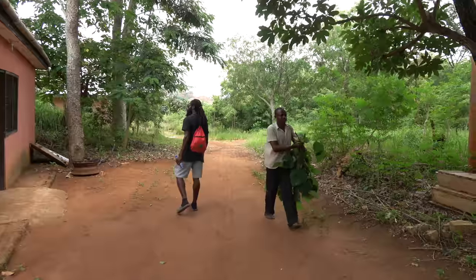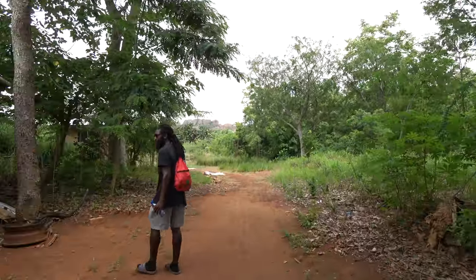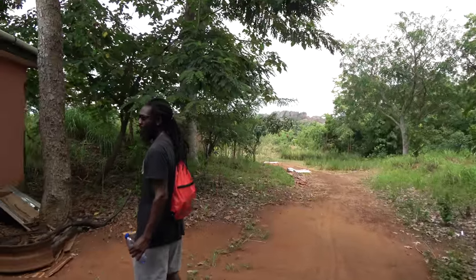The black soldier fly — I'm going to try to see what's up with that and see what I can do to get some black soldier flies. This is where they bottle up the products.